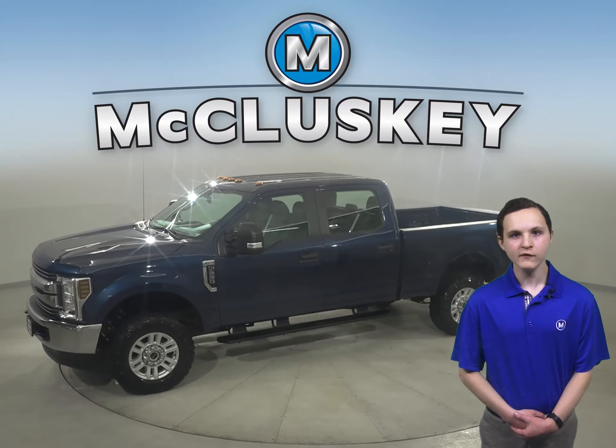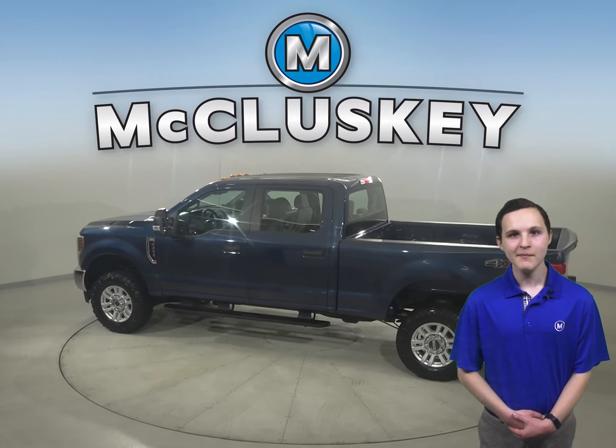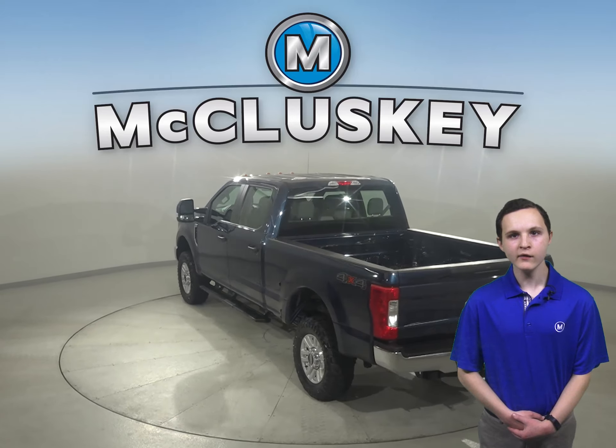Check out this 2019 Ford F250 SD XL. It has 48,000 miles on the odometer, which means it is covered by our free lifetime warranty for unlimited miles and years.